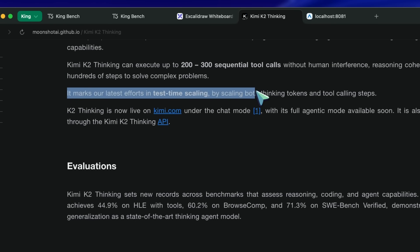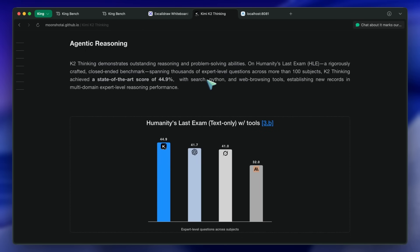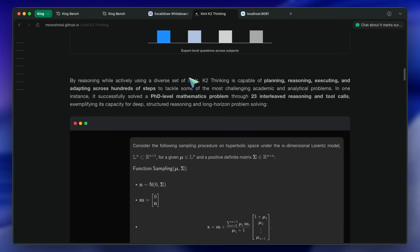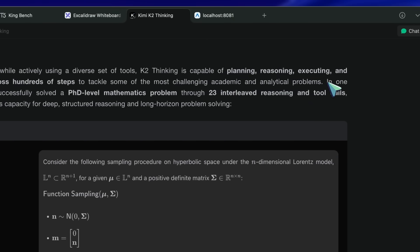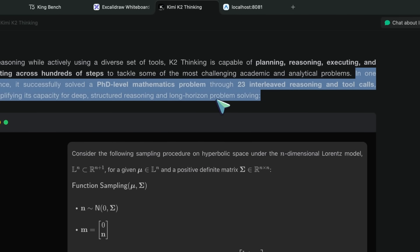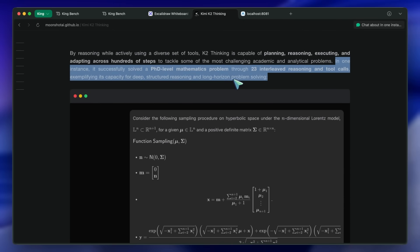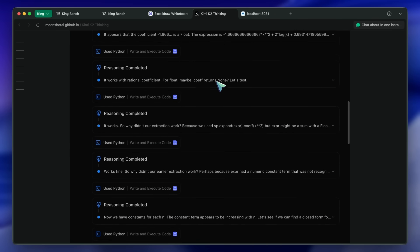They also mention that while reasoning and actively using a diverse set of tools, K2 Thinking is capable of planning, reasoning, executing, and adapting across hundreds of steps to tackle some of the most challenging academic and analytical problems. In one instance, it successfully solved a PhD-level mathematics problem through 23 interleaved reasoning and tool calls, exemplifying its capacity for deep, structured reasoning and long-horizon problem solving. There are also many benchmarks where it is state-of-the-art, even beating closed-source alternatives, which is a big win.